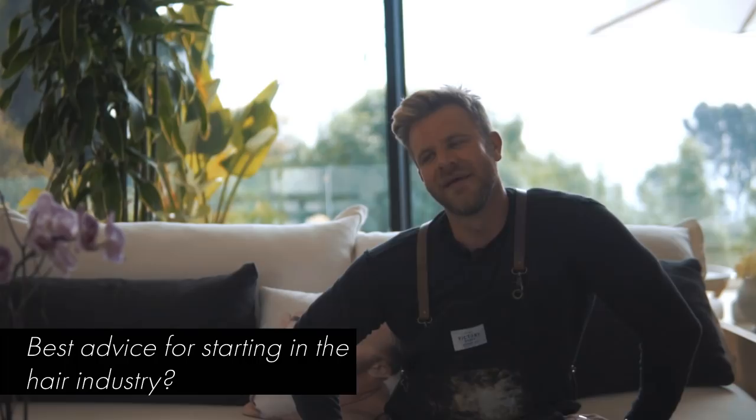My best advice for starting in the hair industry is to put your time in as an assistant. We're in a really lucky age where social media is great for hairdressers because we have access to learning constantly. But I still believe that the time you learn the most is when you're an assistant — you're in the salon, working with a stylist, and you're seeing hands-on things go really well and things go bad. Once you go on the floor in the salon, you've got to be available. Don't be the stylist that's always ready to run out the door. Stick around and be available for anything to start building your clientele right away.